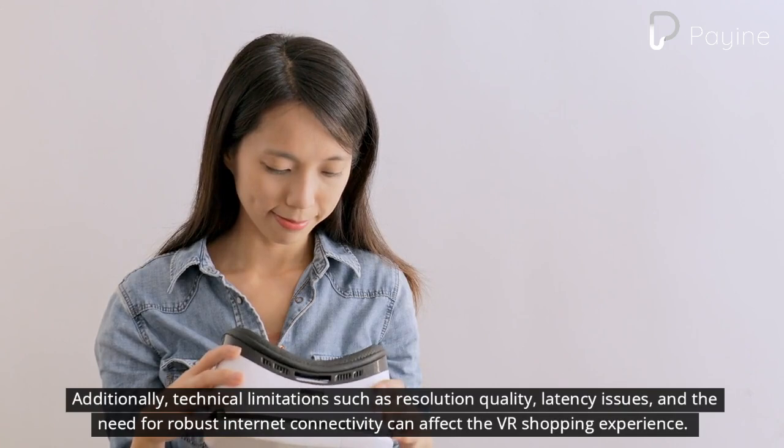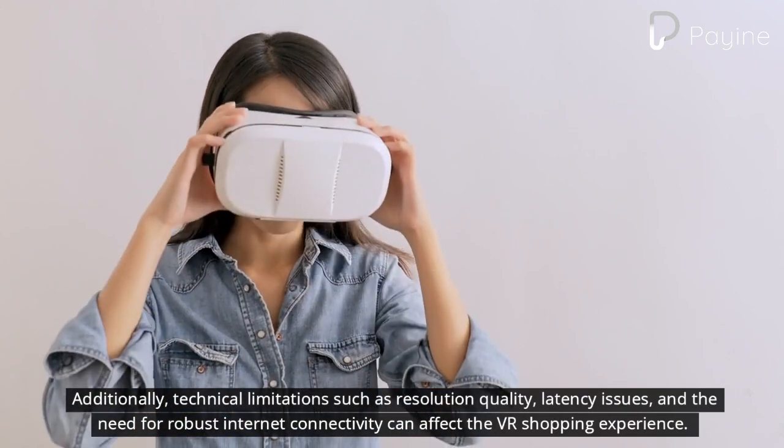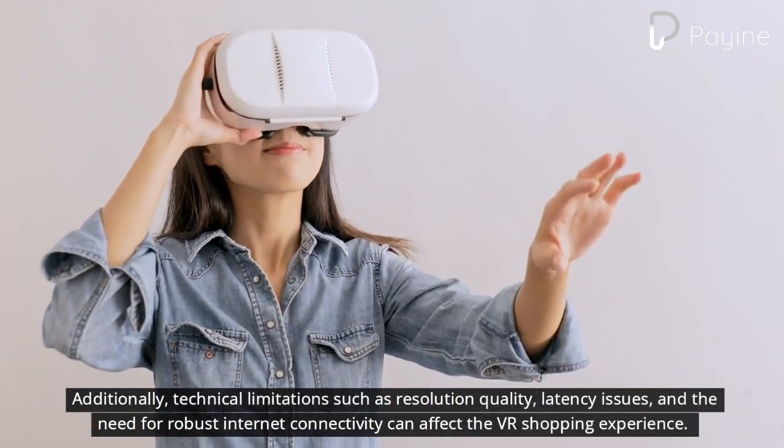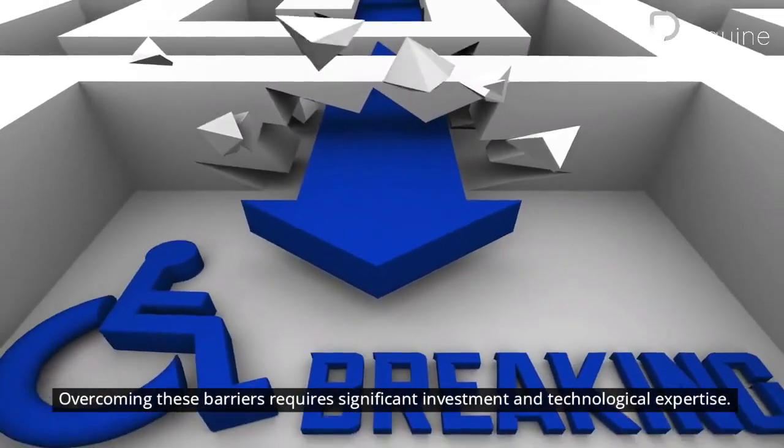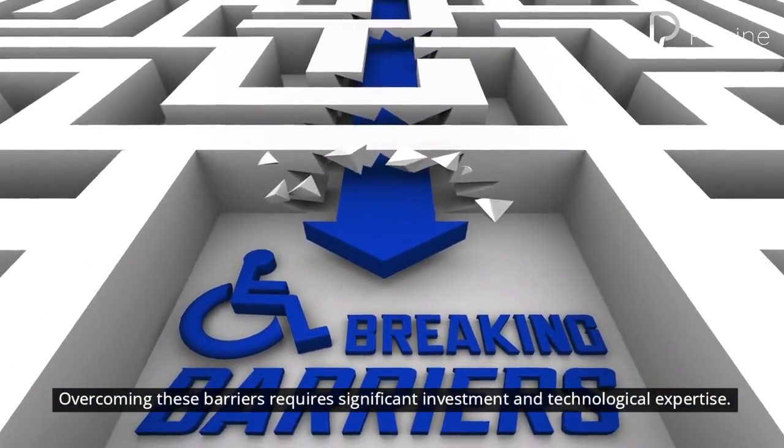Additionally, technical limitations such as resolution quality, latency issues, and the need for robust internet connectivity can affect the VR shopping experience. Overcoming these barriers requires significant investment and technological expertise.